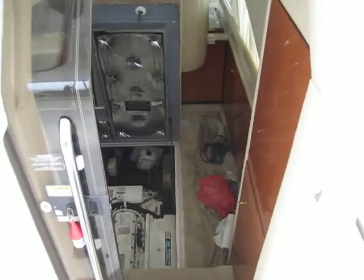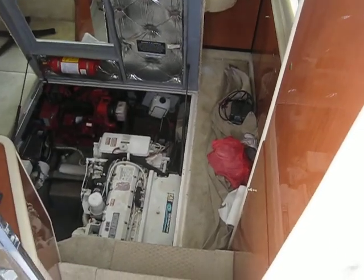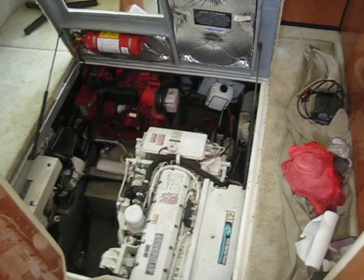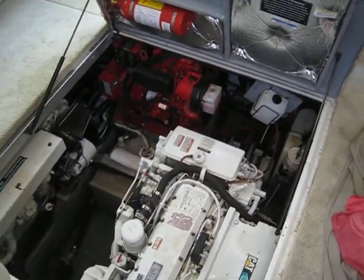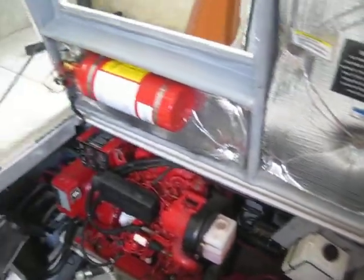Hey guys, Rob here at alwaysinhotwater.com on a nice humid day out here in Hilton Head. We are back out on this 2001 Sea Ray 380 aft cabin. We're only going to run the one regular format video today, just trying to get a little extra video in addition to the pictures for you guys on this beautiful 2001 Sea Ray 380 aft cabin.